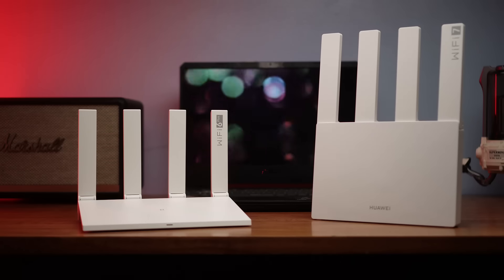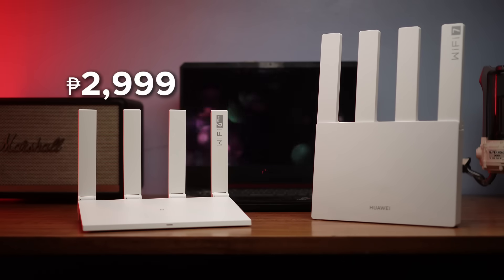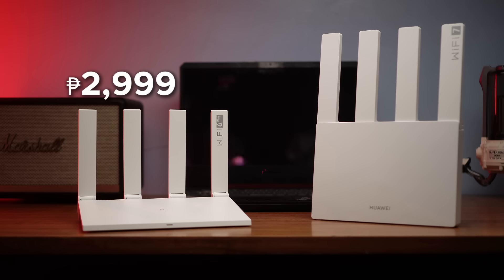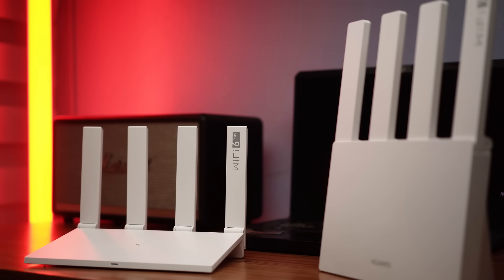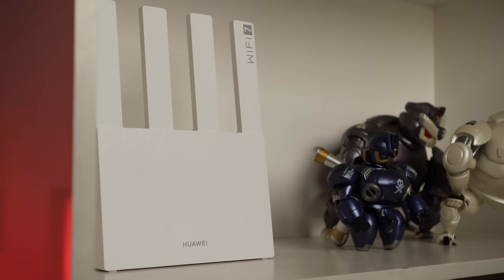With all the features and performance you're getting from the Huawei Wi-Fi AX3 and BE3, you'd think they'd cost an arm and a leg — but the reverse is true. They are the most affordable Wi-Fi 6 and Wi-Fi 7 routers in the market, priced at $2,999 and $3,999 respectively when they go on sale on December 12th. Even better, you can get both at a discount on pre-order from December 5th to December 11th — the AX3 at just $1,799 and the BE3 at just $2,499. That's the best deal you're going to get.